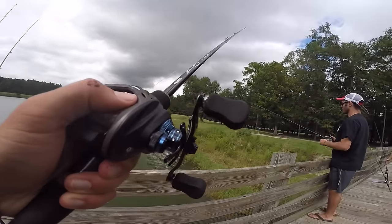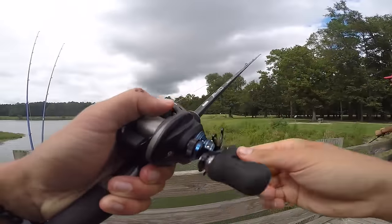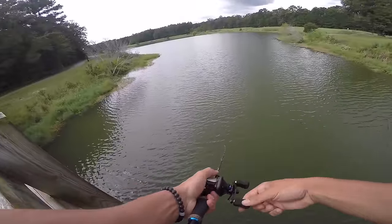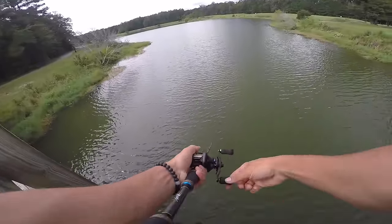Do you understand how hard it is to hook a fish from up here? We'll probably lose it, to be honest. That's why I can't stand ponds. My patience — I love lakes because I can move.